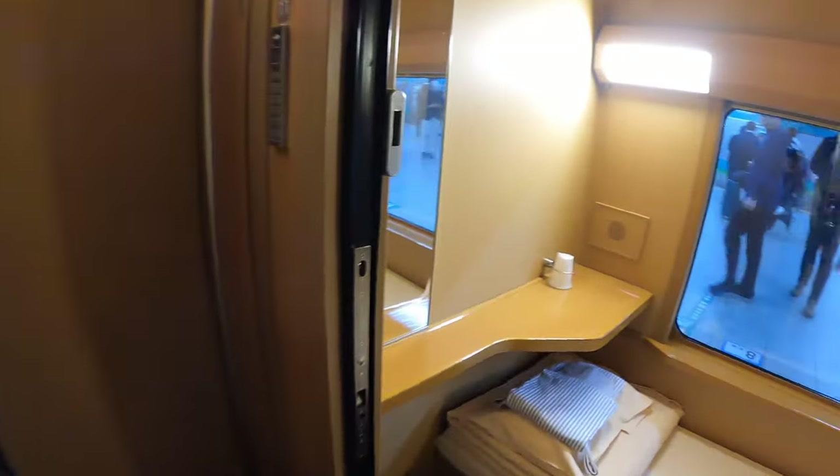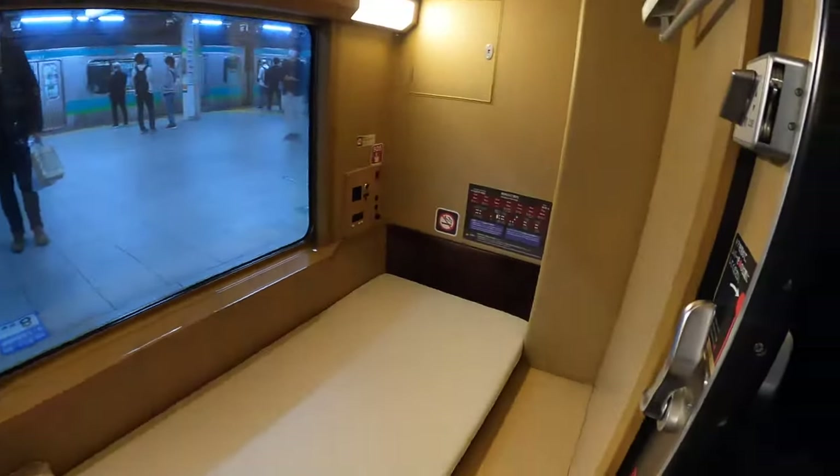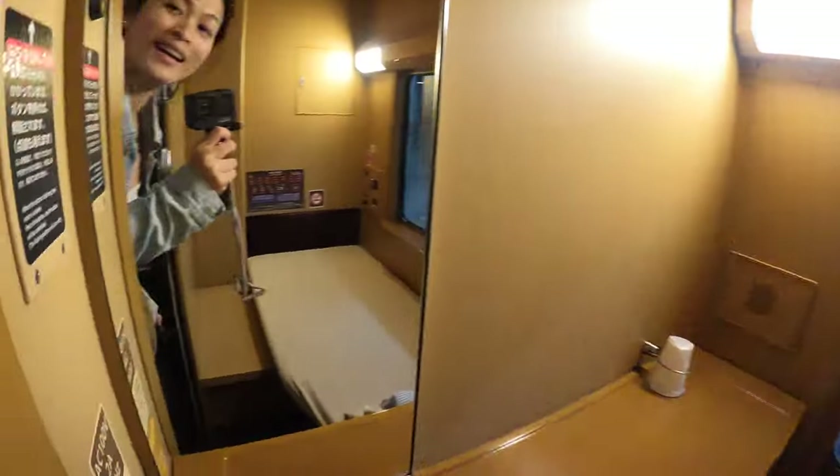Our journey to Okayama Station is about 8 hours and 30 minutes, so let's go back to our berth and start settling in.